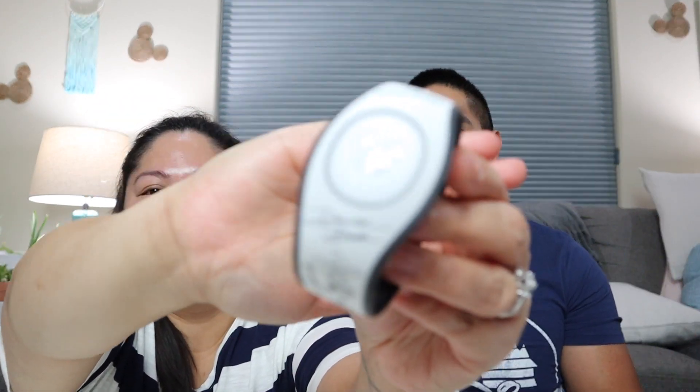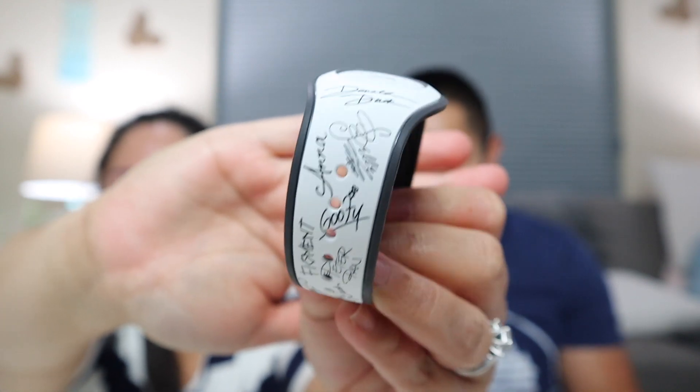Sean also has hand wipes, Clorox wipes, and his magic band. He's bringing sunglasses because it'll be sunny, a backup power bank, a five-hour energy shot, some chewing gum, and a GPS for when they pick up their rental car. He'll also have his Bose headphones and extra masks.